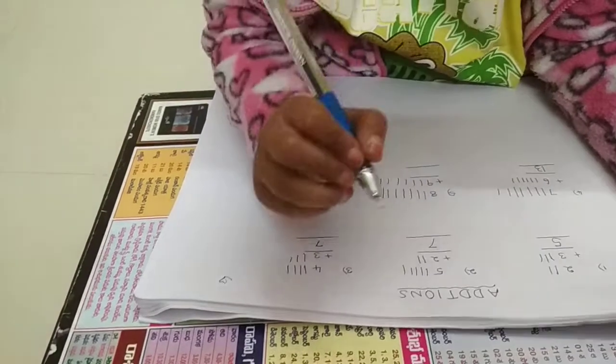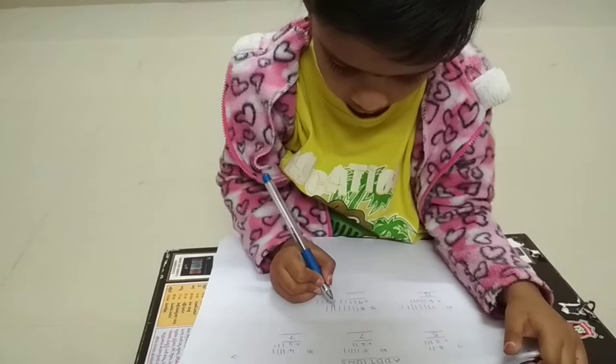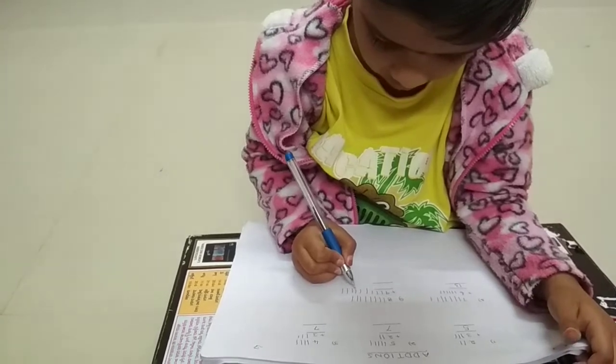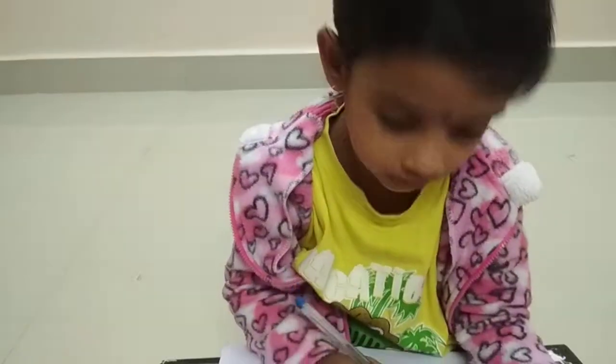Count with me: 1, 2, 3, 4, 5, 6, 7, 8, 9, 10, 11, 12, 13, 14, 15, 16, 17. The number is seventeen.